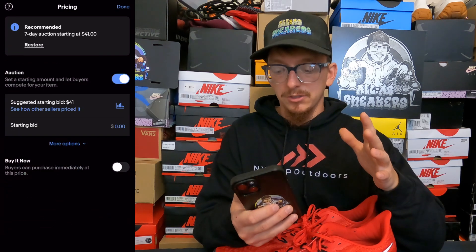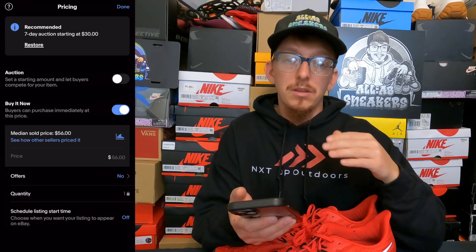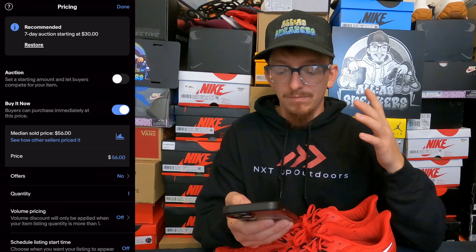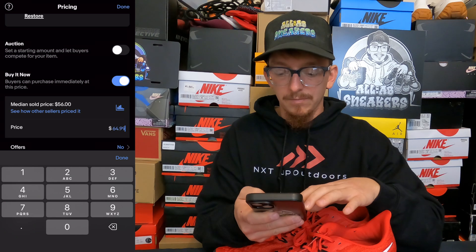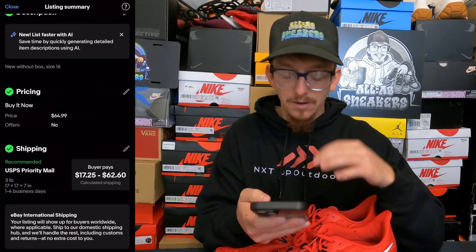For pricing, I hardly ever do auction — I know what I want for my sneakers, so I go to buy it now. I know that the pair we saw sold for $129.99, but this is a considerably larger size, so I'm going to price pretty competitively at $64.99. I only have one pair, and I do not want to accept offers, so I can go ahead and hit done.